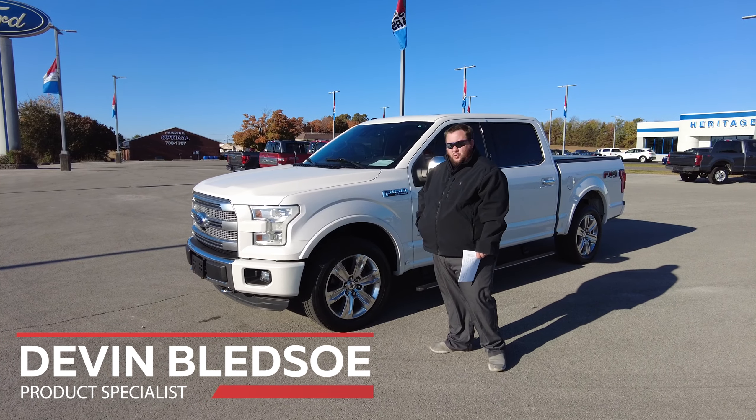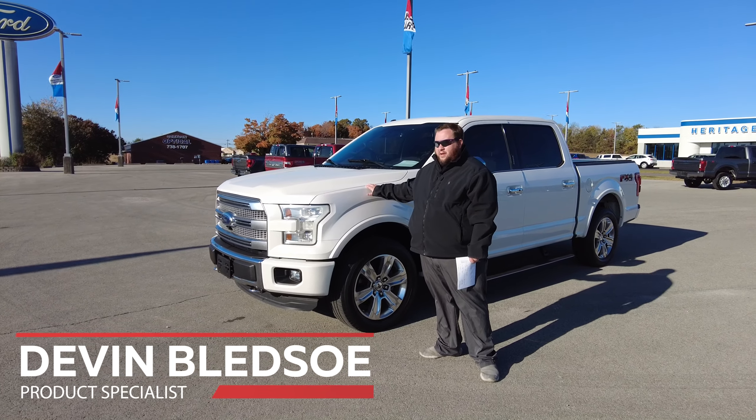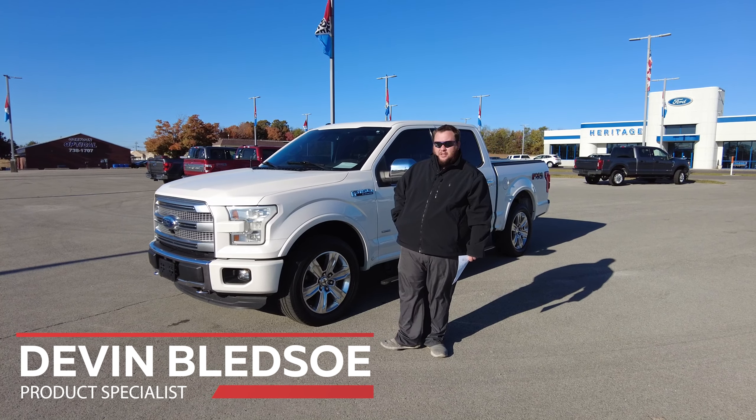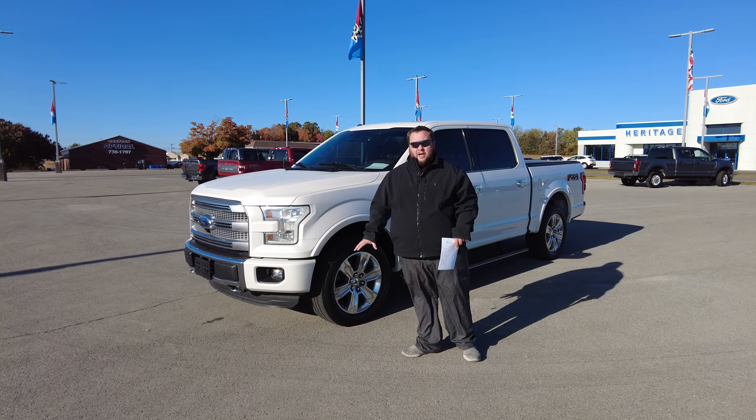Hey folks, this is Devin Bledsoe down at Heritage Ford. Today we're going to be taking a look at the 2015 Ford F-150 Platinum. This is a really nice truck with a ton of great features, and we're just going to highlight a couple.